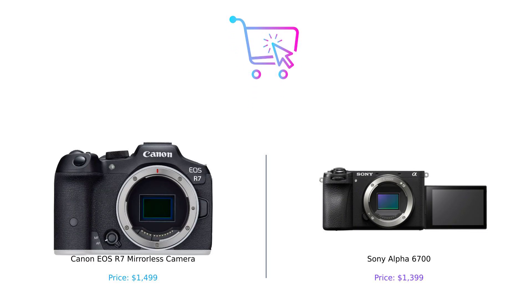So there you have it. The Canon EOS R7 and the Sony Alpha 6700 are both incredible cameras, each with their pros and cons. If you're looking for more megapixels and longer recording times, the R7 might be your go-to. But if you want advanced video features and a lighter price tag, the Alpha 6700 might just be your perfect match.